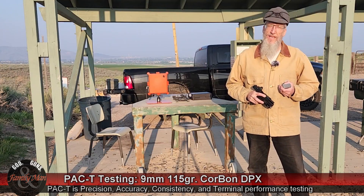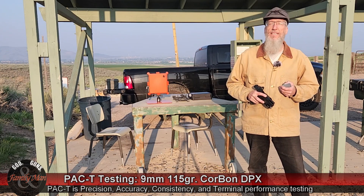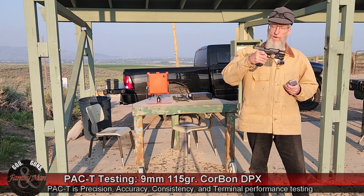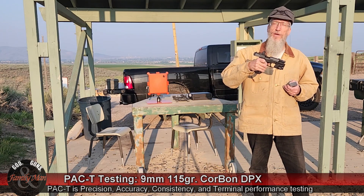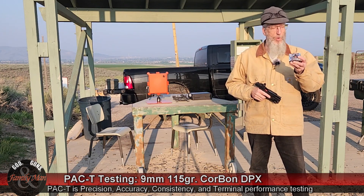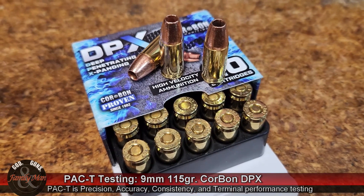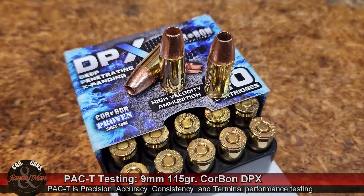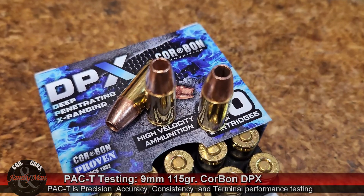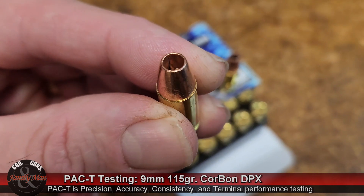Hey folks, thanks for tuning in. In this episode, we're going to be doing another one of our PAC-T tests, again with the H&K 9mm VP9 pistol, and this time with the Corbon DPX bullet. This is a plus P, 9mm round, 115 grain bullet that's supposed to be traveling at 1,250 feet per second.